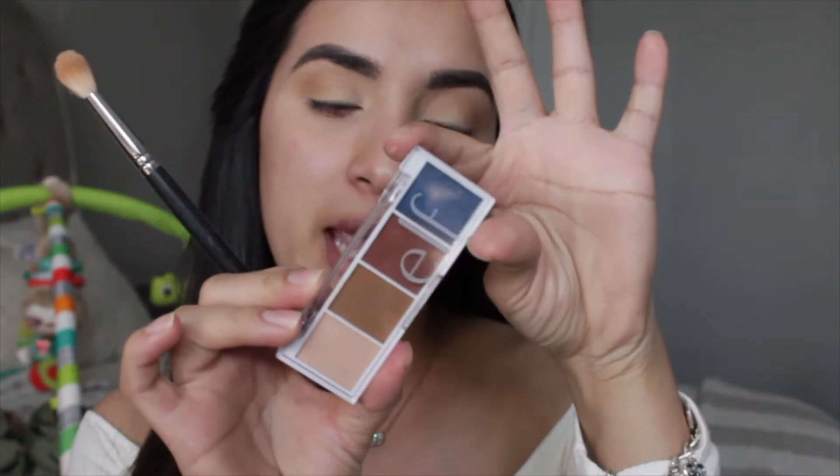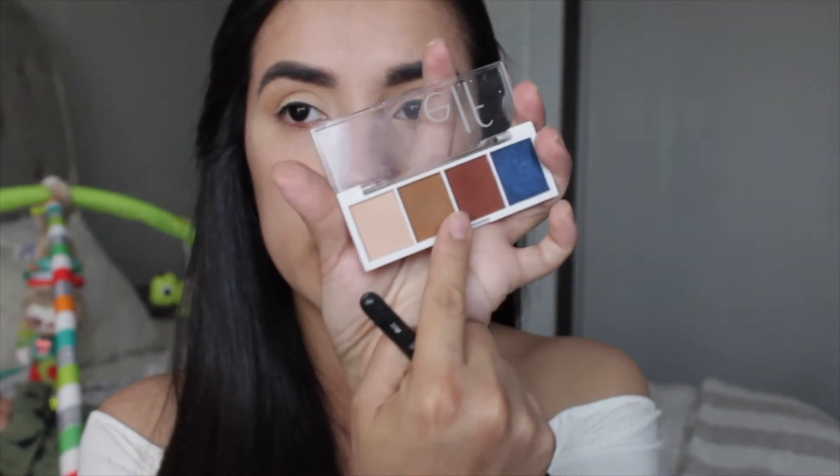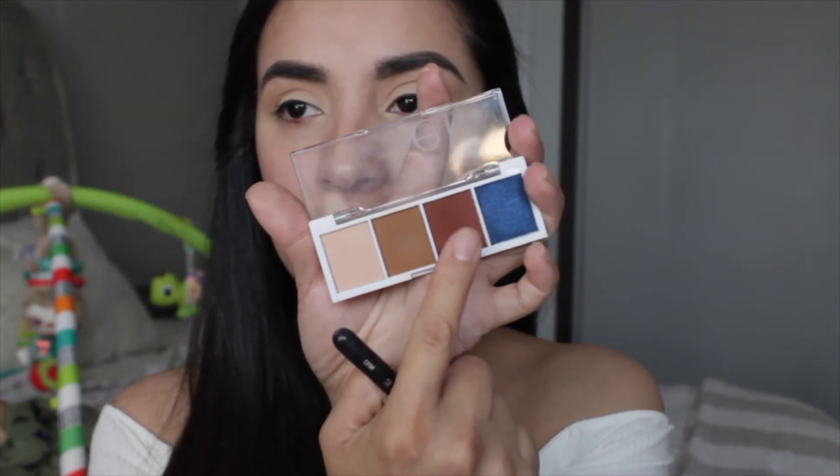Now I'll go in with the e.l.f. bite-size eyeshadow Carnival Candy palette. These are so cute — I used it the other day and I was so impressed. I want to go a little more on the pinky route, so I'm skipping the first shade since we already have the bronzer, and taking the pink shade instead using the Morphe M433. Look at that pigmentation — it is so nice! They're so easy to blend, which is one of my favorite things. Very true to the pan as well.